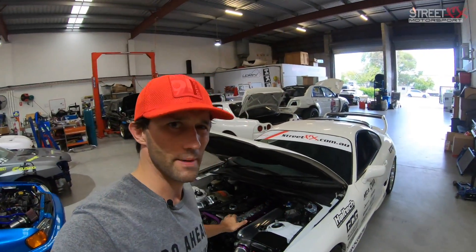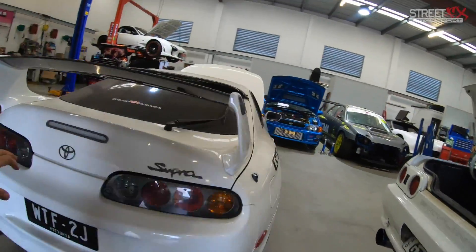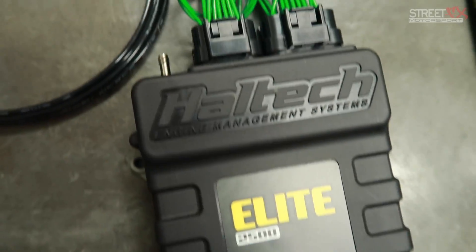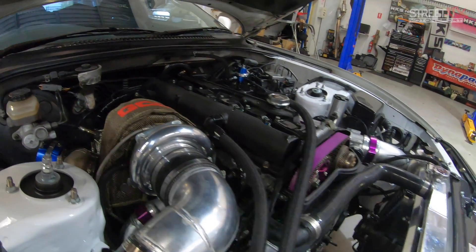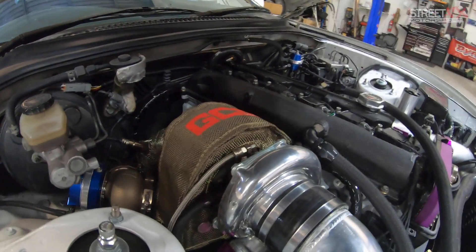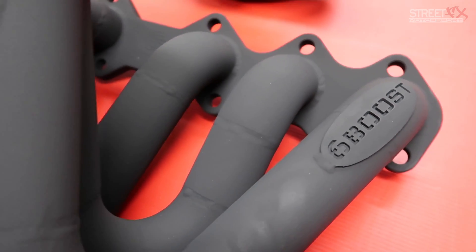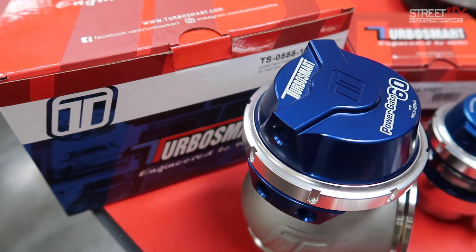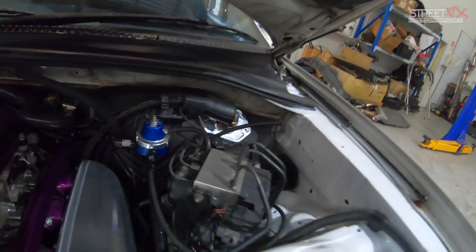Alright, here we are. This is the Street Effects Supra, WTF 2J — our white one. Our gray one is pretty much stock compared to this. On the exhaust side we have the Garrett GTX 3584 RS2 turbo sitting on top of a six boost manifold — big thanks to Six Boost and GCG who supply the turbo. We've also got a Turbosmart 60mm wastegate.